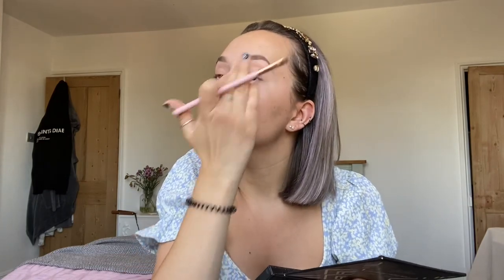For brows, I'm going to use the Revolution gel pomade on an angled brush. All I do is literally just follow the natural brow and then arch it up just a little bit on the corner. Then I use a concealer just to clean up the edges and dab it out if it's a little bit too harsh.